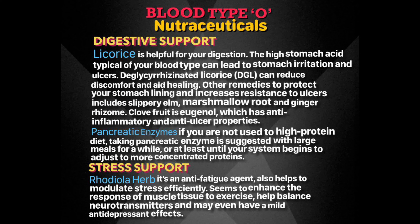Nutraceuticals like licorice can support your digestion. With your high stomach acid, which can lead to stomach irritation and ulcers, a licorice preparation called deglycyrrhizinated licorice can reduce discomfort and aid healing — it also heals the stomach lining. Avoid crude licorice preparations because they contain a compound that can cause elevated blood pressure. Other remedies which protect your stomach lining and increase resistance to ulcers are slippery elm, marshmallow root, and ginger rhizome. Clove fruit is a good source of eugenol, which has anti-inflammatory and anti-ulcer properties.